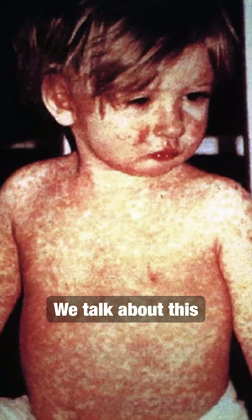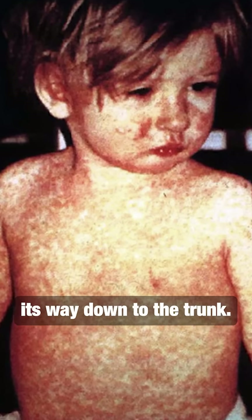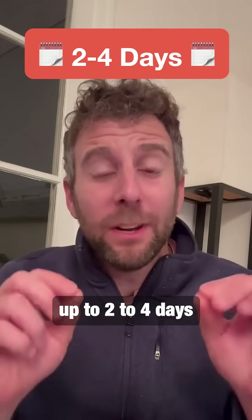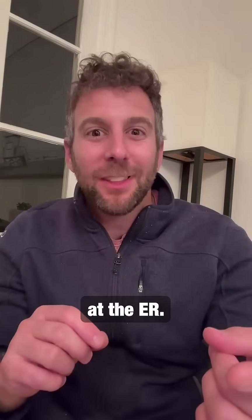The rash. We talk about this morbilliform rash that starts at the head and works its way down to the trunk. But remember, that can be delayed up to two to four days from when that fever starts, so you may not see it up front when the patient presents to the ER.